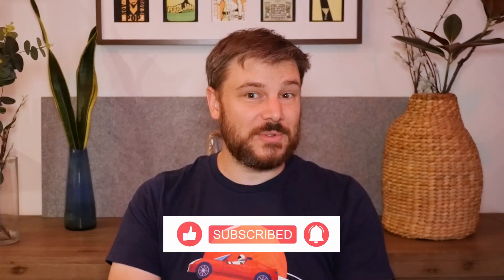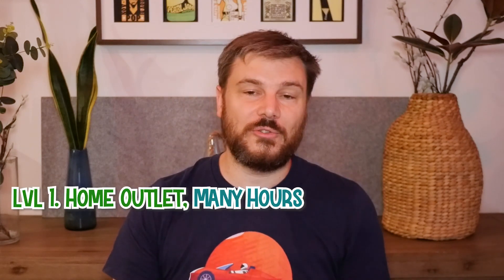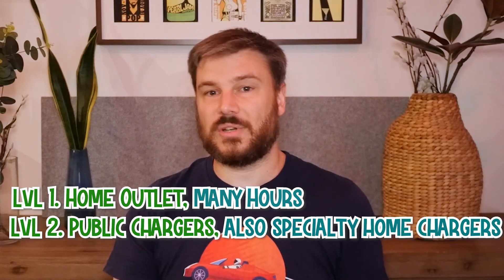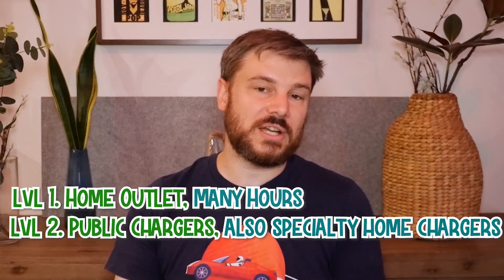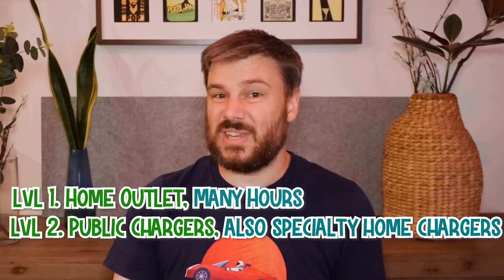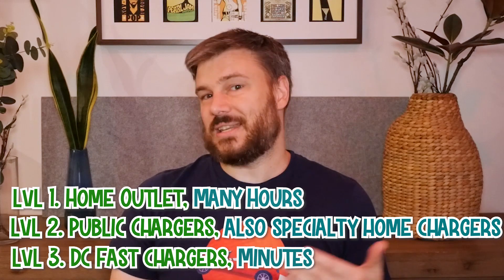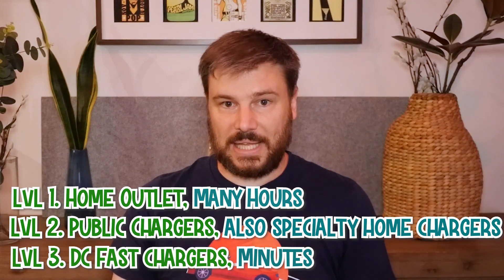As you may already know, there are a few different types of charging stations out there. There's level one charging, which is typically done at home using a 240-volt outlet in Australia. Then there's level two charging, which is what you'll usually find at public charging stations and can charge an EV in a matter of hours. And finally, there's DC fast charging, which can charge an EV to 80% in just 30 minutes or less.